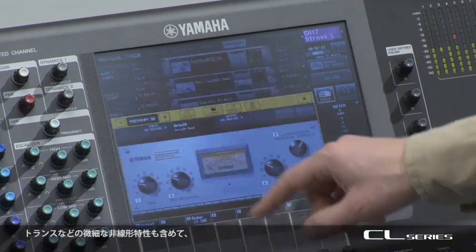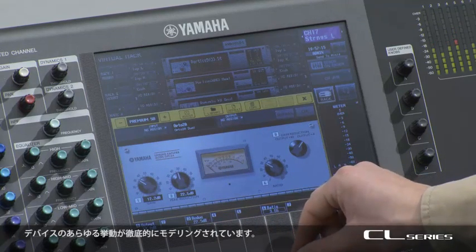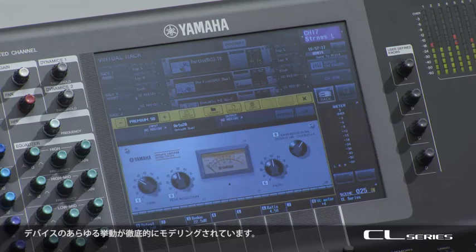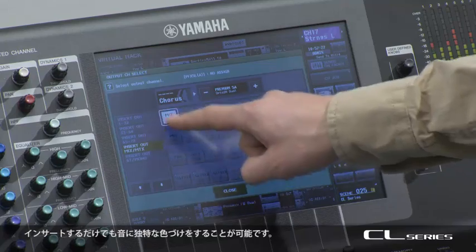Every aspect of the device's behaviour has been thoroughly modelled, even non-linear stuff like transformer performance. You can add their unique colour to the sound just by inserting them. It's lovely.